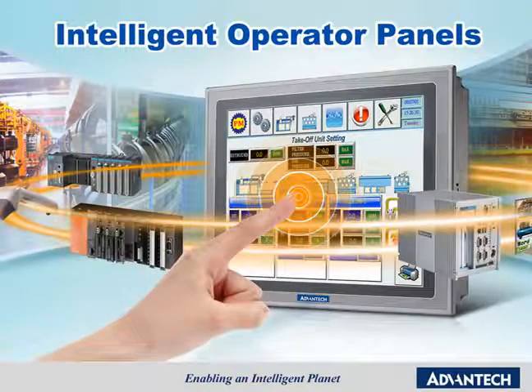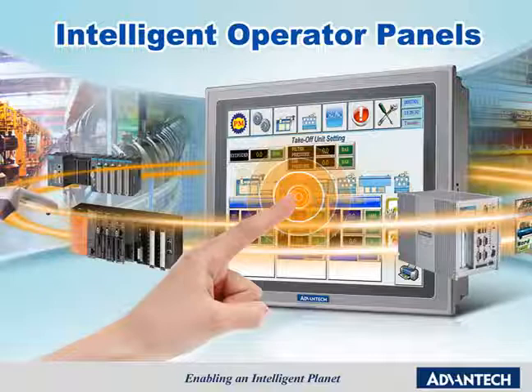Advantech's Intelligent Operator Panels are a new range of widescreen panels for controlling a wide range of programmable logic controllers. They can easily connect to a wide range of equipment because they support various communication interfaces. These products include NEMA4 IP66 protection and can operate in temperatures of between 0 to 50 degrees Celsius to ensure reliable performance in the most demanding environments.